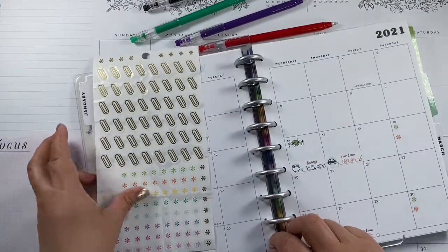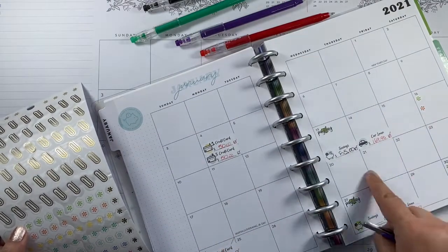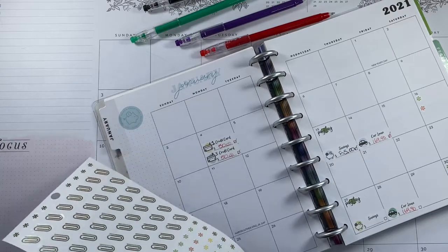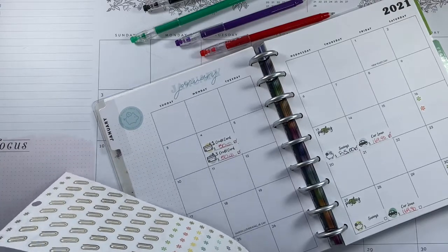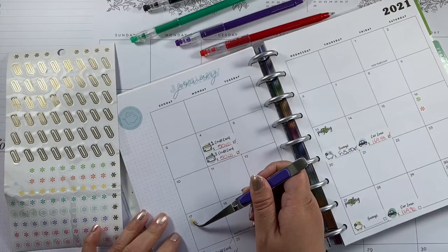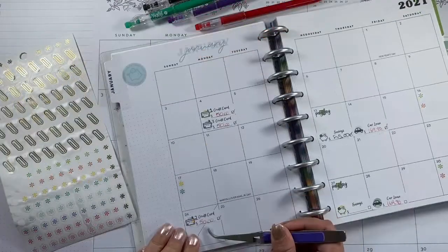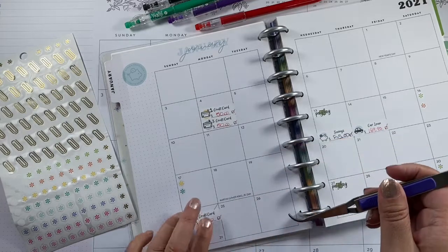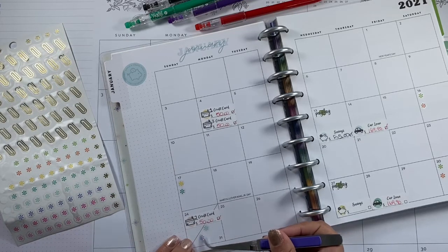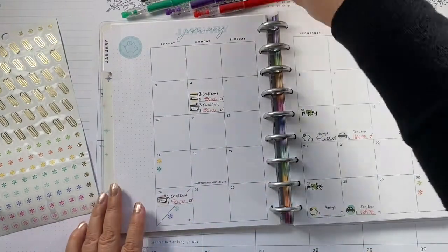On Sunday I'm going to do two things: groceries and gas. I'll add gas and groceries here. Since I get paid on the 27th, the Sunday after that is the 31st, so let's plan for that.